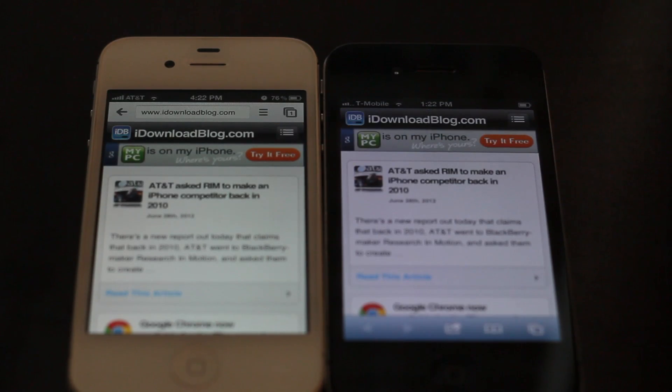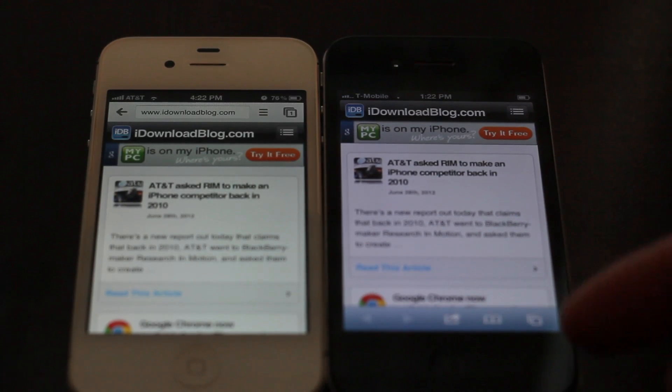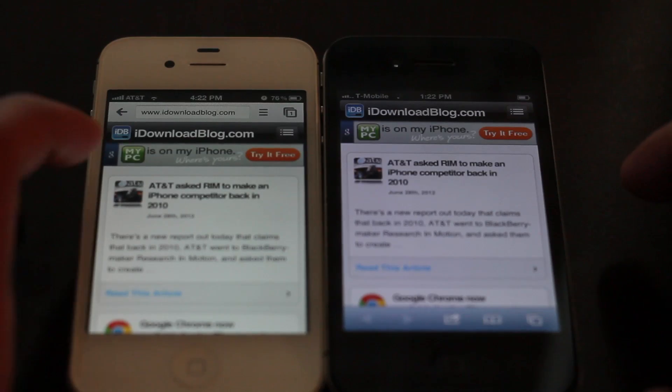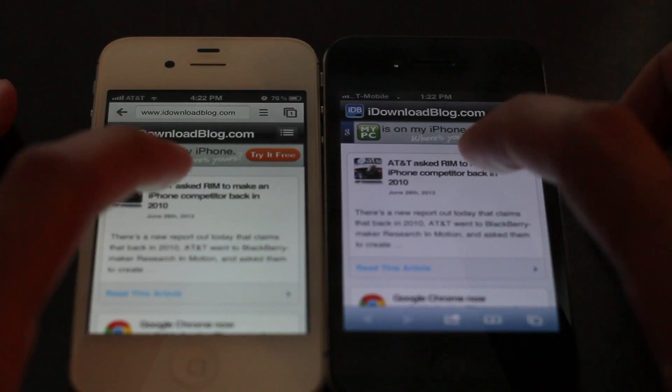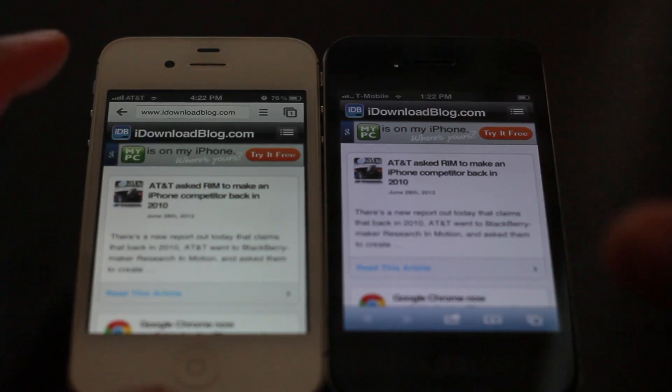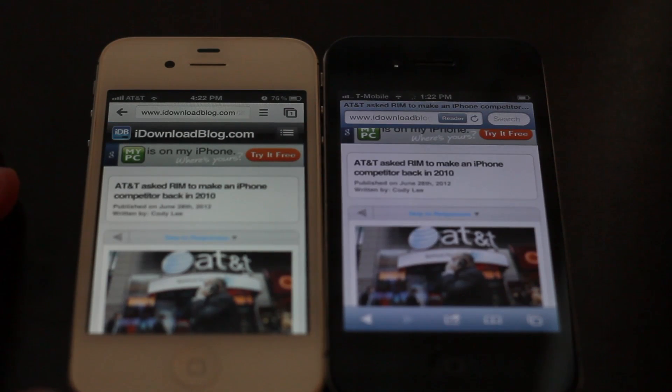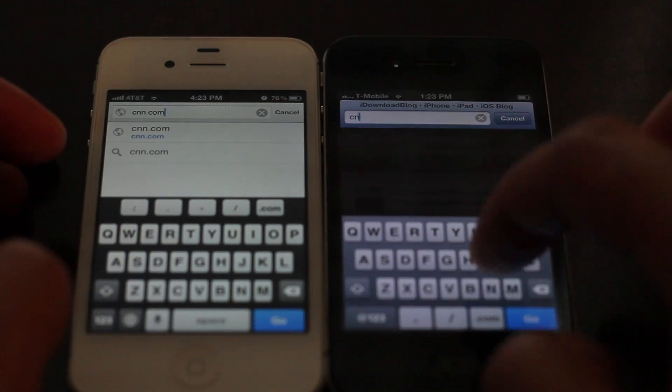The iDownloadBlog website loaded faster on Google Chrome on the iPhone 4S, with Safari on the iPhone 4 lagging slightly behind. Even if you compensate for the extra speed of the iPhone 4S, you can see that Google Chrome doesn't lag that much behind Safari. Swapping the devices, you still wouldn't see that big of a difference. See how quickly that loaded up — let's try CNN.com.